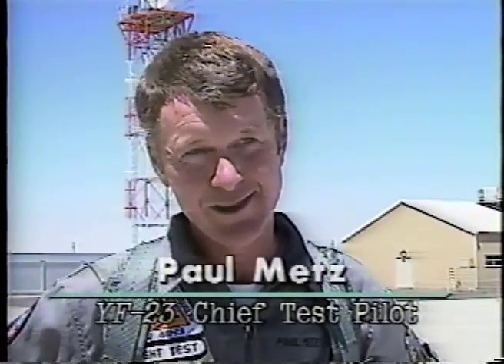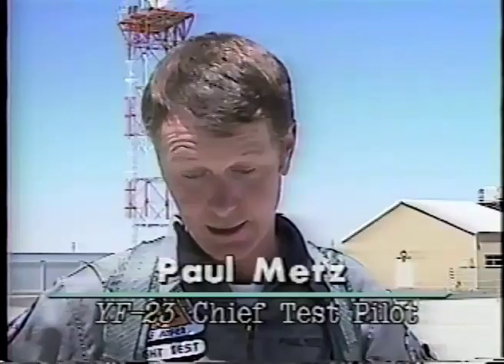I've been looking forward to this for four years, and a first flight for all my life. So for me, it's just the threshold of some very exciting times that we're going to have together as a company.